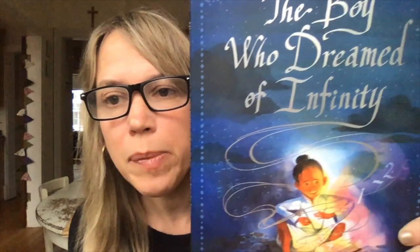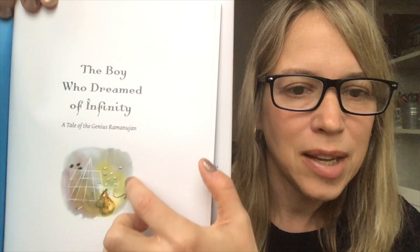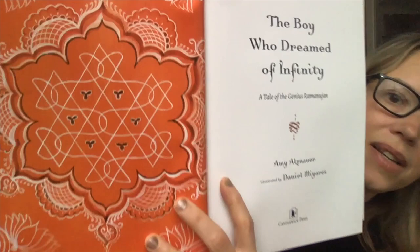This book is incredibly special to me. It's really a story I've been thinking about my whole life, and in just a few minutes I'm going to share that backstory with you. But first I wanted to give you a little peek inside. You see the endpapers are all of these numbers. It's called The Boy Who Dreamed of Infinity: A Tale of the Genius Ramanujan. There's a little game in the text, and I'll be teaching people how to play that — check back at my website for instructional materials on that game.